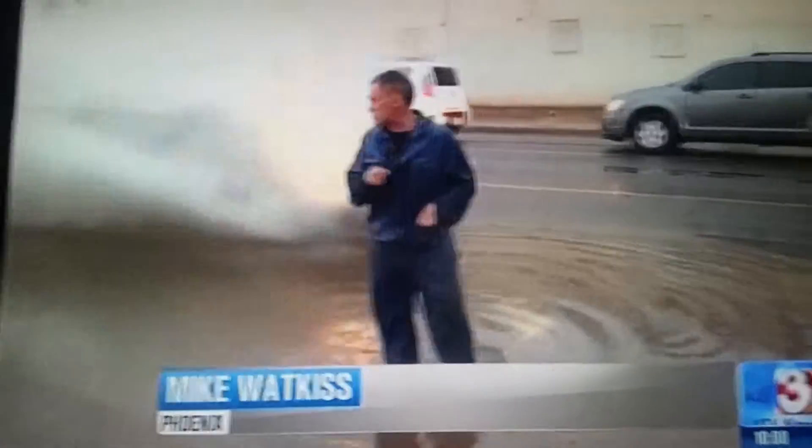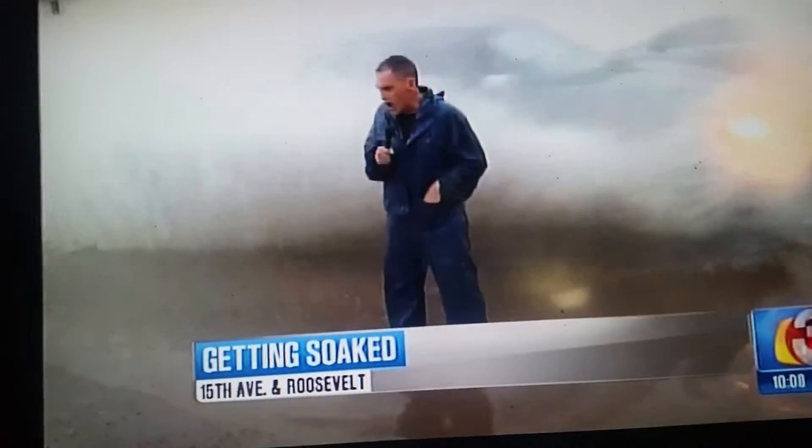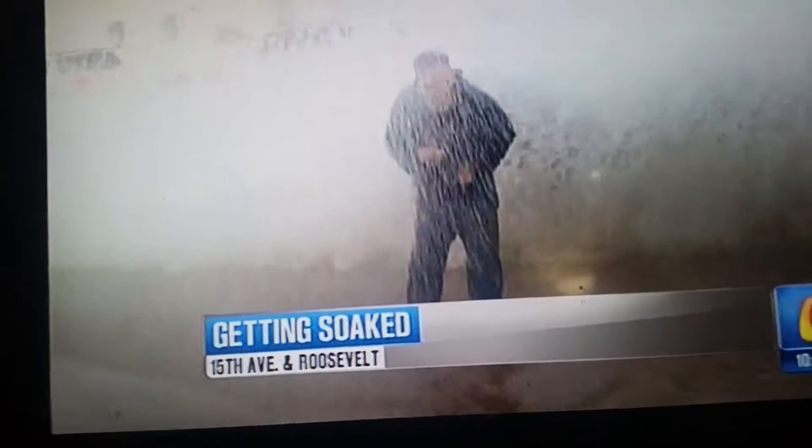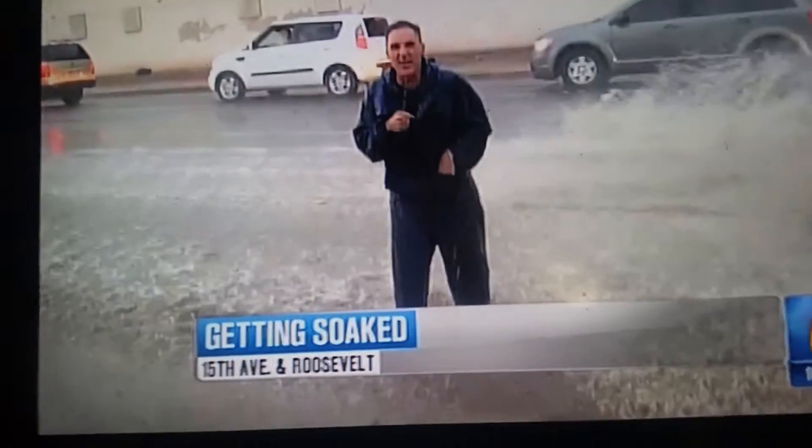It's one of those nights — if you've got to be out on the road, be extra cautious. Mike Watkis at his very best, and we are happy to report Mike is okay. He came back drenched, but he's been a really good sport about it.